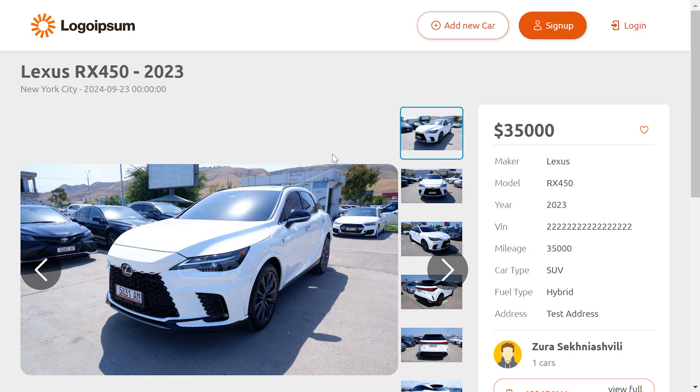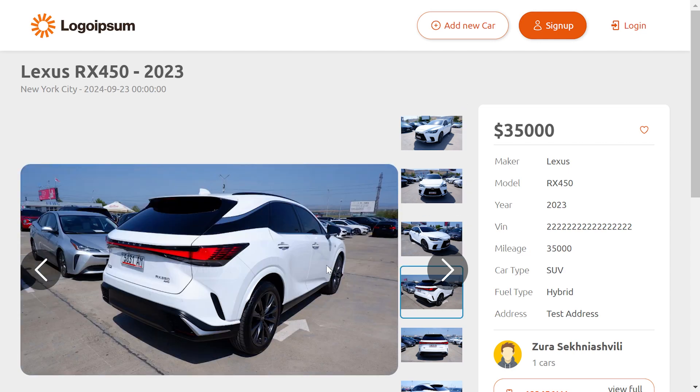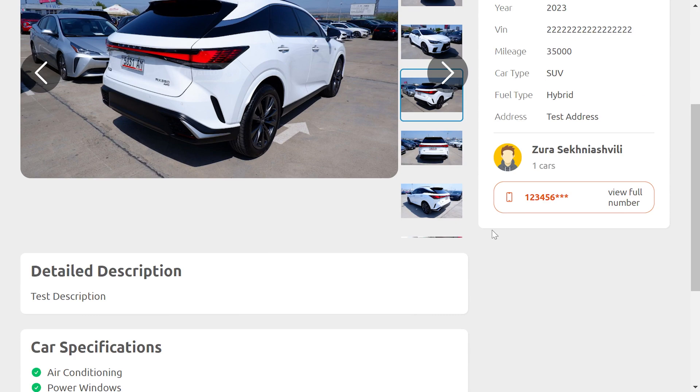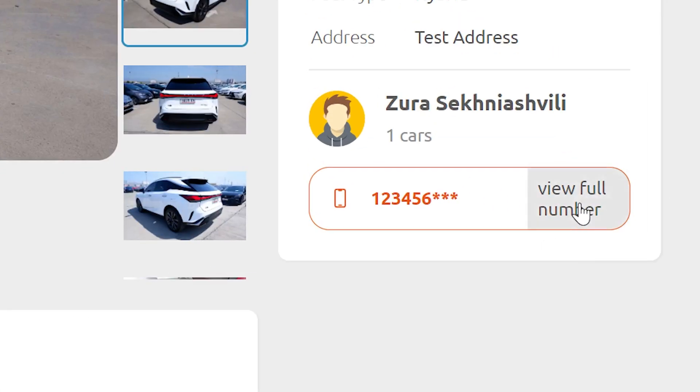You can see a car details page with multiple images, detailed description, and features of the car. In case you are interested in buying a specific car, you can view the owner's full phone number.